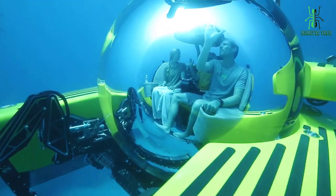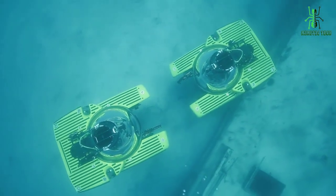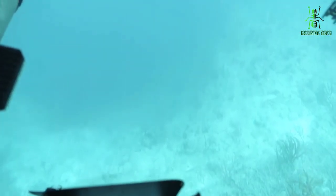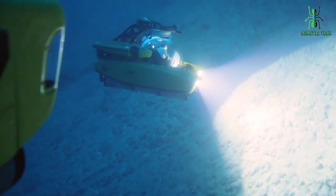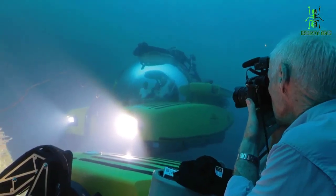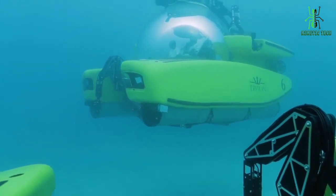The Triton 3300 also boasts a high-tech interior, with comfortable seating for up to three people and a range of advanced navigation and communication systems. The submarine also has a range of safety features, including redundant systems and a self-righting feature that ensures the submarine remains upright at all times. In terms of depth capabilities, the Triton 3300 can reach depths of up to 1,000 feet, making it one of the most capable personal submarines on the market. Whether you're a professional diver looking to explore the depths of the ocean, or simply a recreational user looking for an exciting new way to experience the underwater world, the Triton 3300 is the perfect choice.